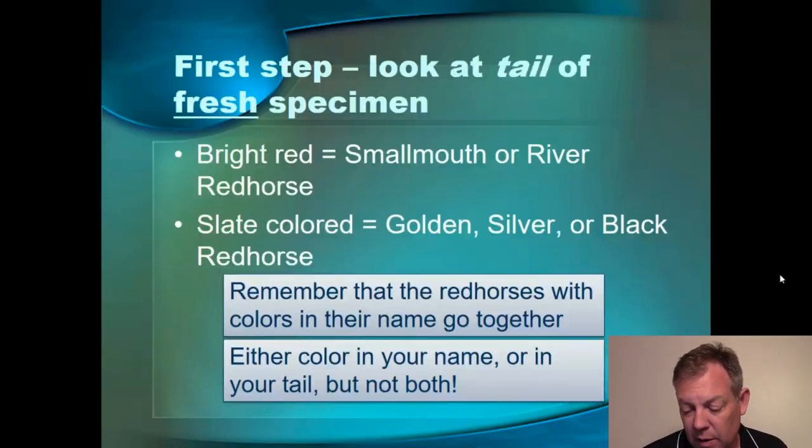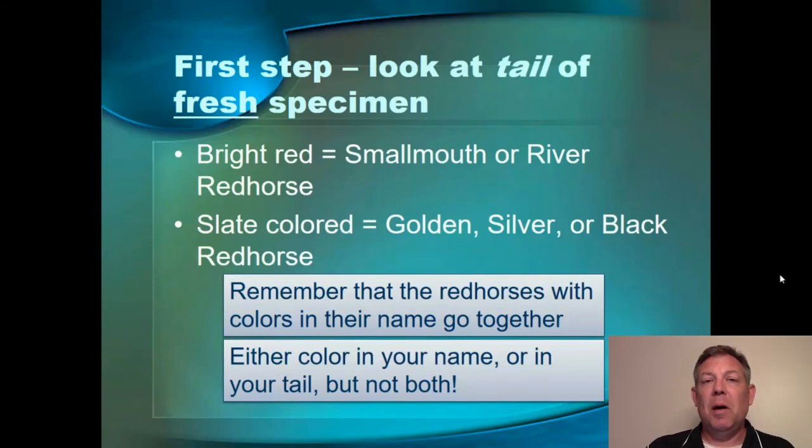If we have that red caudal fin, it's most likely going to be a smallmouth red horse or a river red horse. If that caudal fin is slate-colored and more dull, then it's going to be a golden red horse, silver red horse, or black red horse. One way to remember this: the red horses that have a color for their first name all stick together. Or another way: if you're a red horse, you can either have color in your tail or color in your name, but not both. The ones with a color for a first name do not have color in their tail. The ones with color in their tail are the river and the smallmouth, and they don't have color in their name.